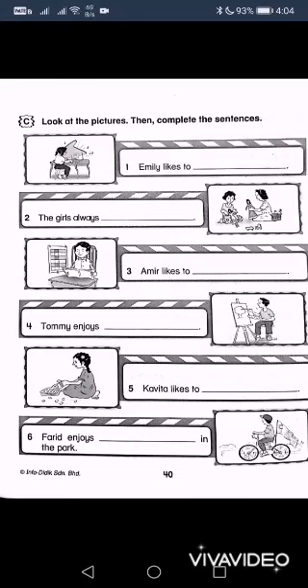Farid is doing what? Bicycle. So you should know what verb you must use. Like over here, playing the piano — playing is the verb. So what do you think the girls are doing with the dolls? And then what is he doing with the storybook or the book? What is he doing? What is she doing? And what is he doing?